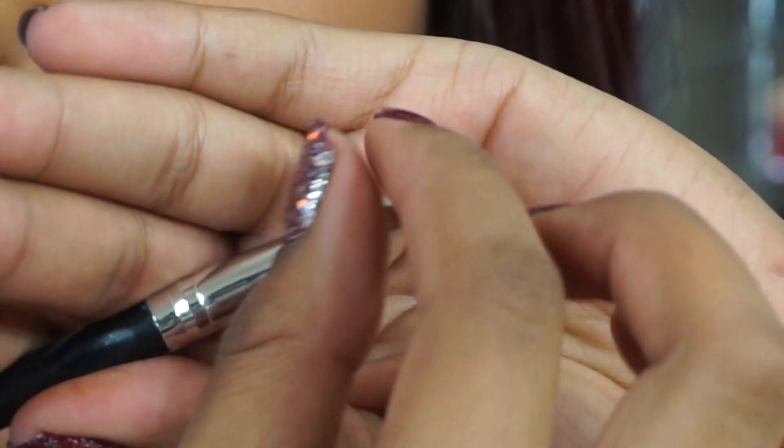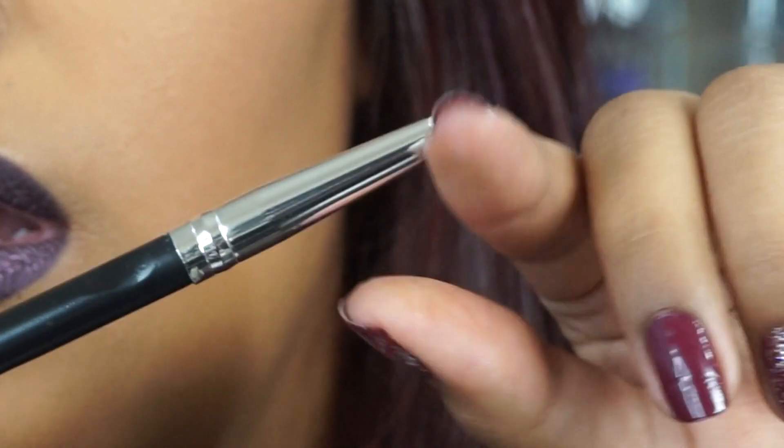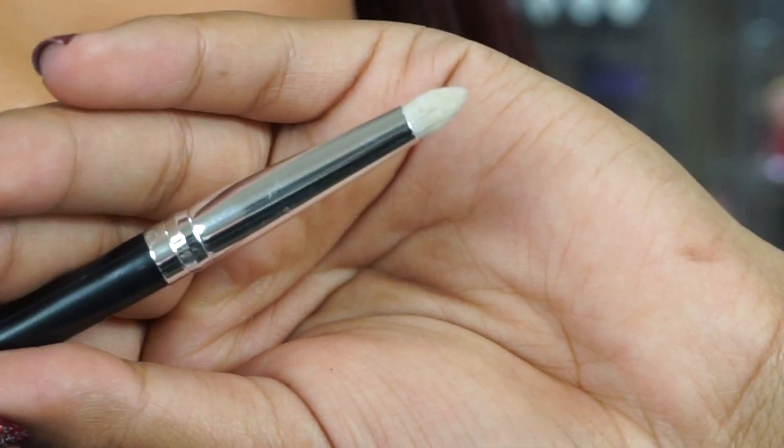The next item is a Crown brush — this is a 513, the pro detail crease brush. It goes for $12.99. It kind of reminds me of a pencil brush, but it's a detail brush — it says it's a crease detail brush. I want to try that out, you know, get in the crease. For $12.99 it's pretty pricey, but let me know if you guys have tried it — for all I know it could be an amazing brush.